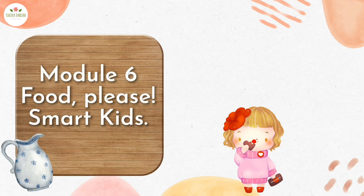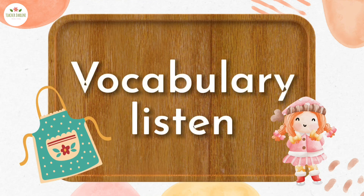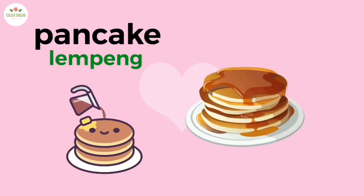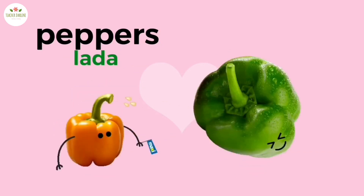Module 6: Food. Please, Smart Kids. By the end of this lesson, you should be able to talk about food. Vocabulary — listen: omelette, peas, pancake, pineapple, peppers, coconut.